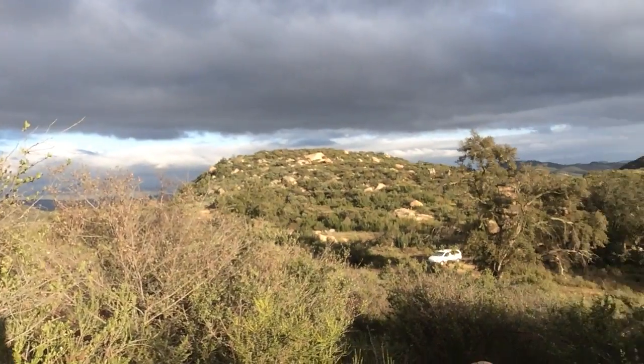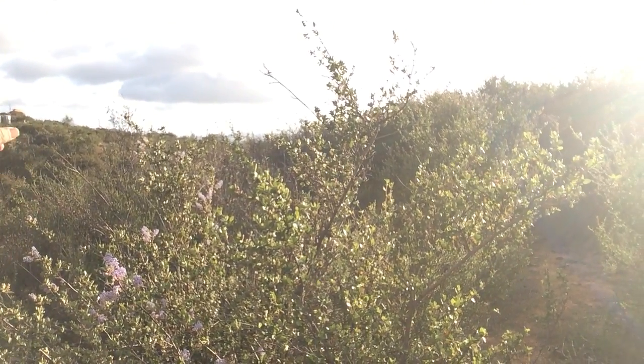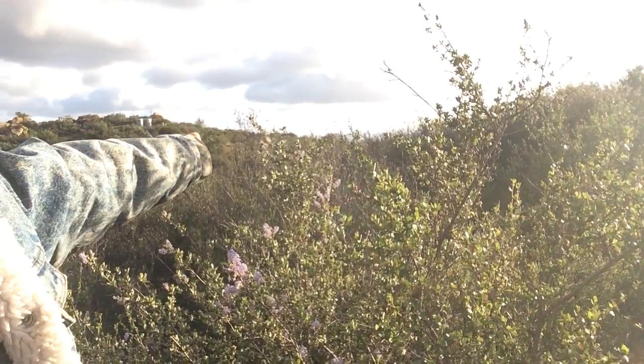It's $110,000. It is off of Duro Road — D-U-R-O — and that's off of Lake Wolford Road. We're approximately about a half mile or less from the Lake Wolford Cafe, which would be right over that ridge right there.